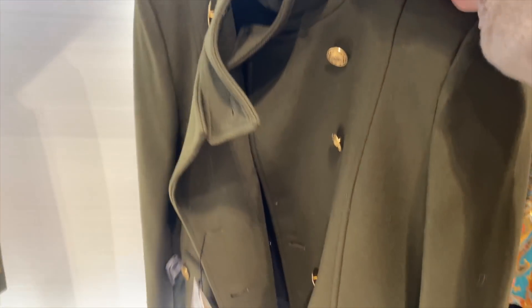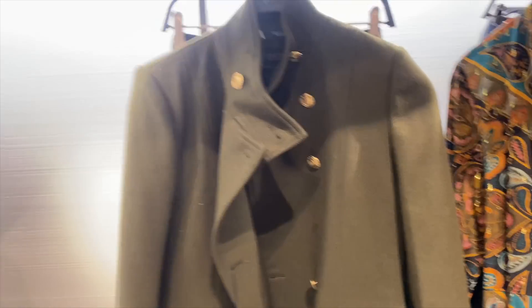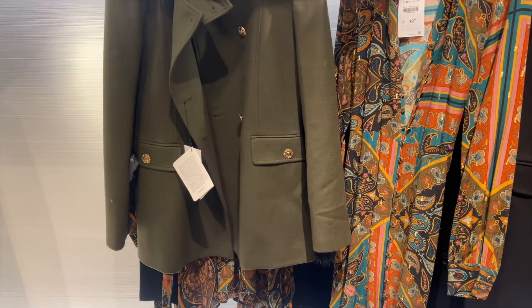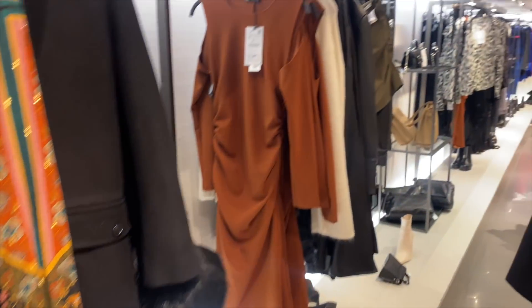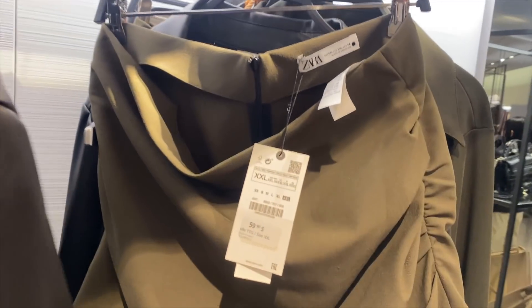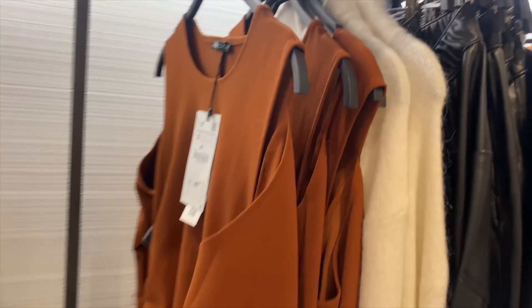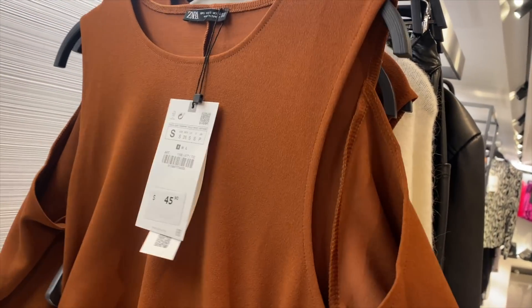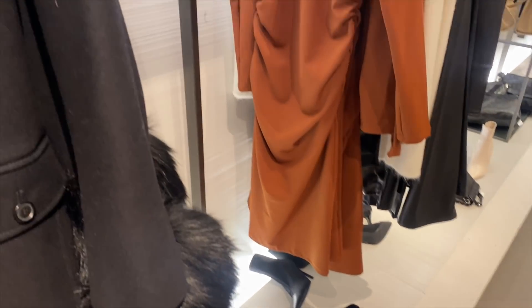This coat in that really beautiful khaki green color — I just love this color. Personally I don't love short coats, but it's pretty if you like that. It's wool and it's $179. To go with that blazer they have a matching skirt — I love the ruching on it, very flattering at $59.90. Then this rusty dress over here has ruching and little cutouts on the arms, which I find very flattering. It's $45.90.